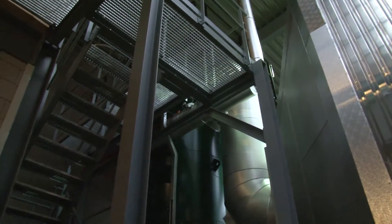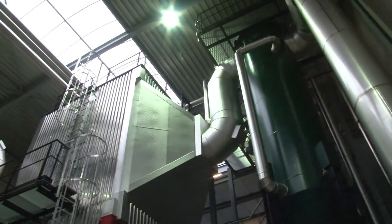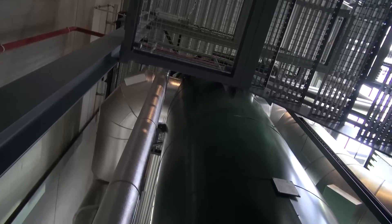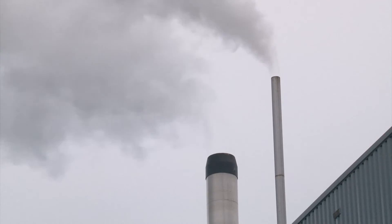Finally, the clean smoke gases pass through the economizer once again. In this machine, the gases are cooled to a temperature just above the dew point. Lastly, the clean gases pass through the chimney pipe into the atmosphere.